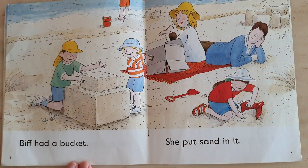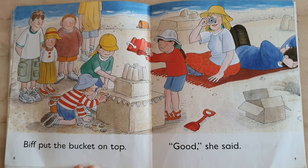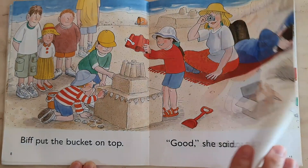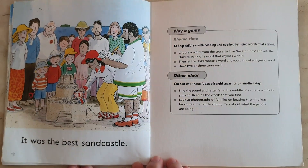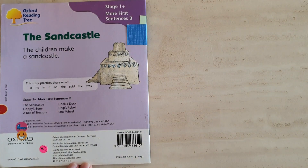Biff had a bucket. She put sand in it. Biff put the bucket on top. Good, she said. It was a sand castle. It was a good sand castle. It was the best sand castle. The end.